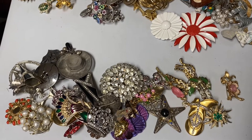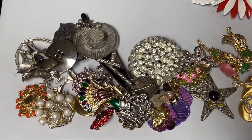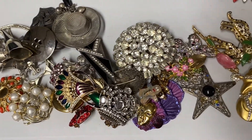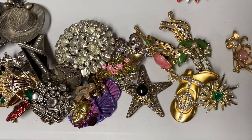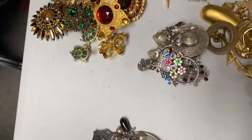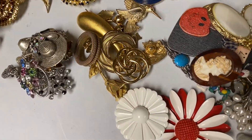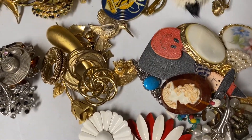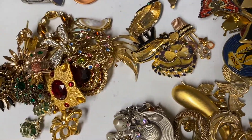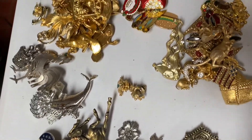I got the box sorted into three piles. The first pile is the broken pins — these I'll put in a craft lot onto eBay for anybody that wants them for crafts or to fix. Then I have a pile of unsigned pins — there are quite a few — and then we have the signed pins.